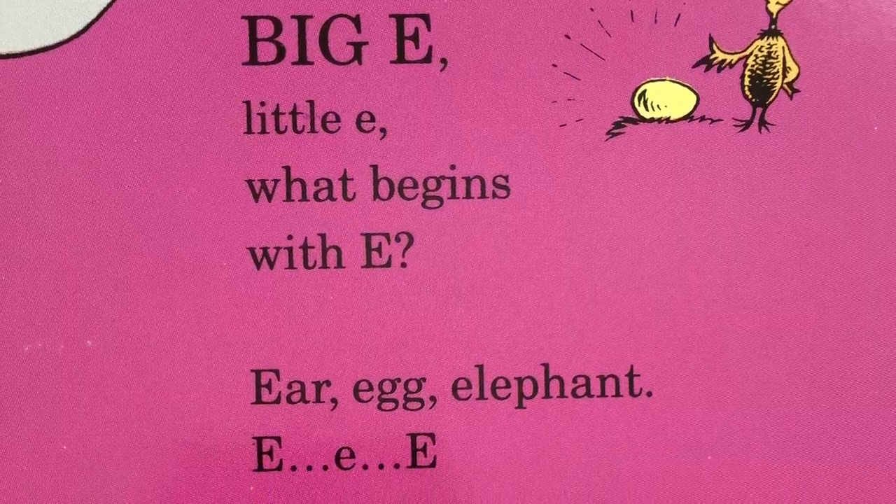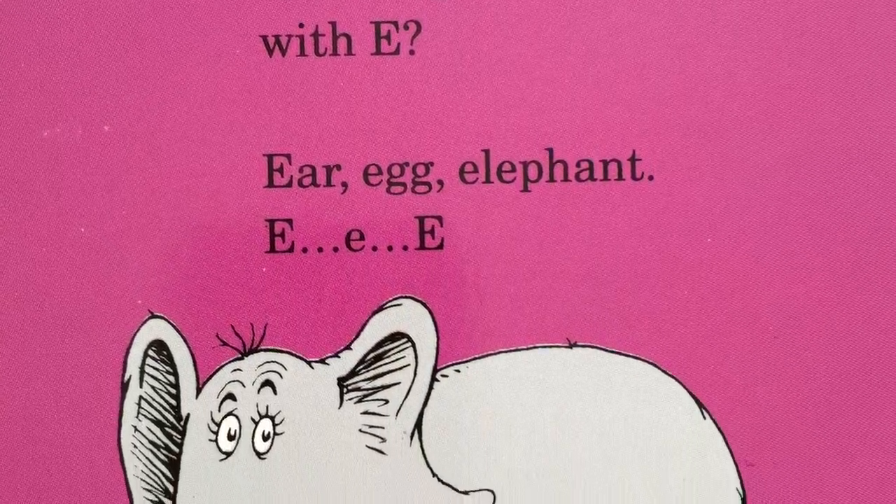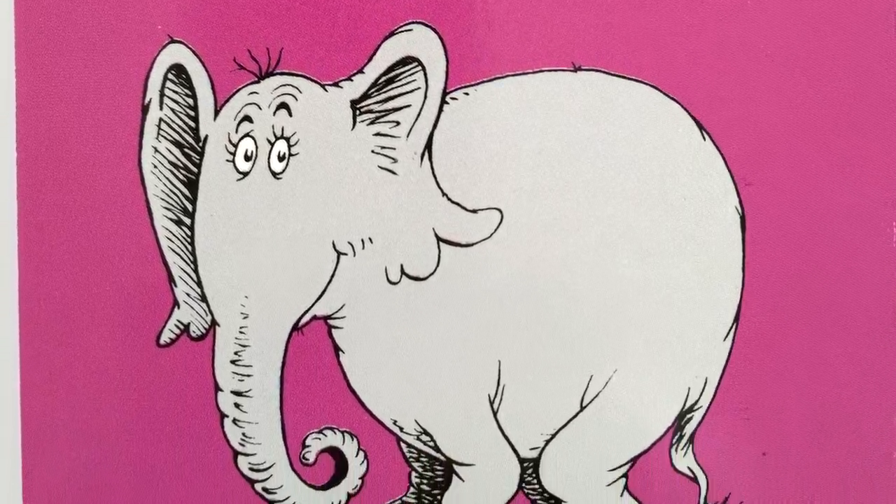Big E, little E. What begins with E? Ear, egg, elephant. E, eh, e.